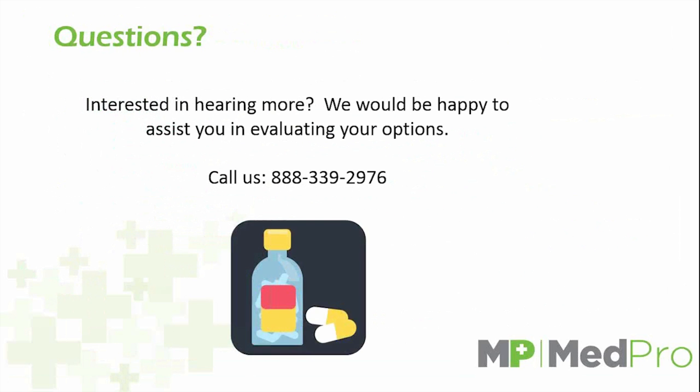I appreciate you tuning in today. If you have any specific questions, feel free to contact us directly at our phone number, 888-339-2976. I want to thank you for coming to this MedPro Pharmaceutical Webinar — if you have any questions, please give us a call at 888-339-2976. Thanks again.